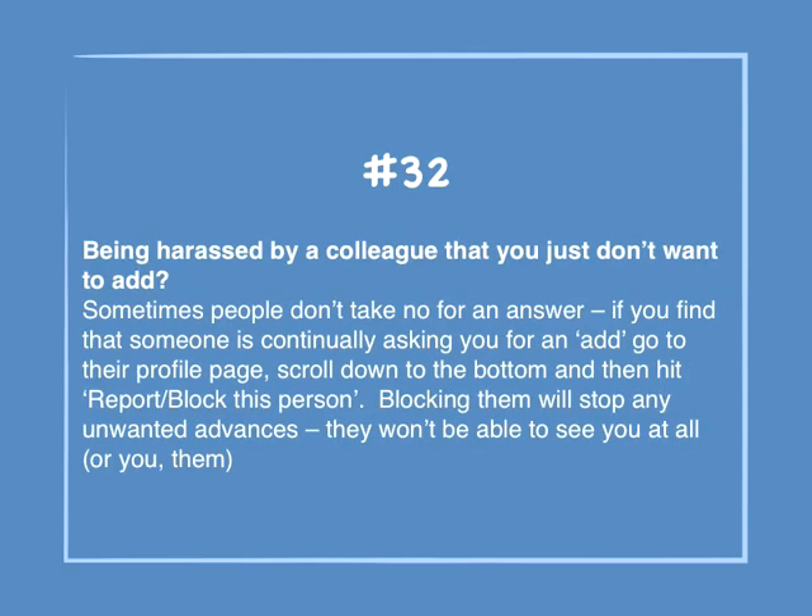Number 32: Being harassed by a colleague that you just don't want to add? Sometimes people don't take no for an answer. If you find that someone is continually asking you for an add, go to their profile page, scroll down to the bottom, then hit Report/Block This Person. Blocking them will stop any unwanted advances — they won't be able to see you at all, or you them.